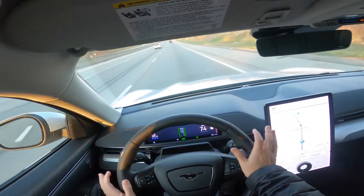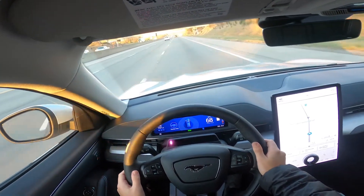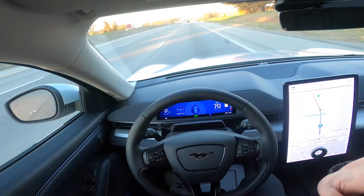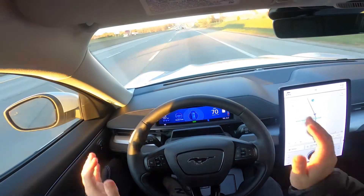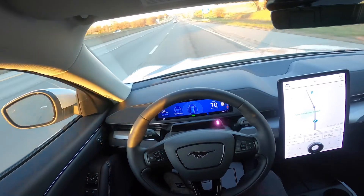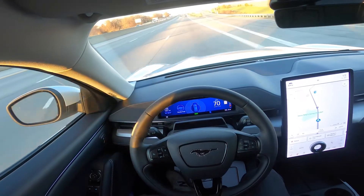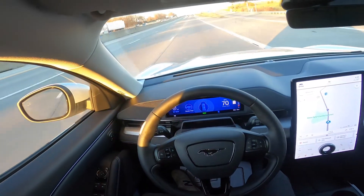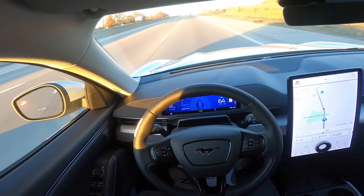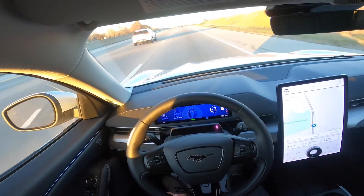We'll go ahead and press the same button to activate our adaptive cruise — and now you see it says hands-free. I can fully take my hands off of the wheel and it will do the driving for me. This is absolutely the way of the future. It does take some getting used to.